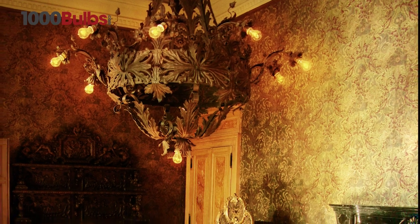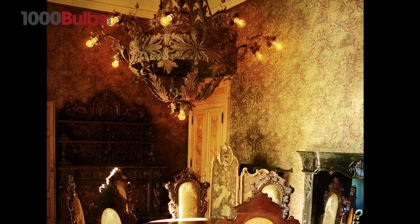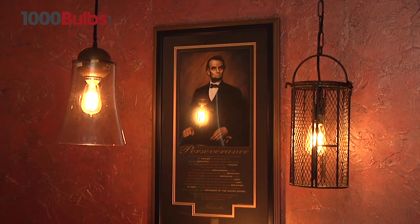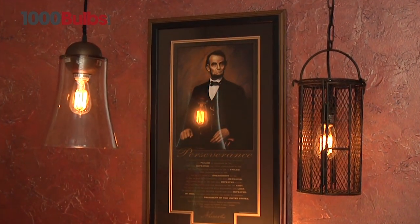The warm amber glow of these nostalgic bulbs sets a warm mood, giving off an antique, historic feel. Installing these vintage lamps with a dimmer allows you to control the light output and really show off the unique filaments.